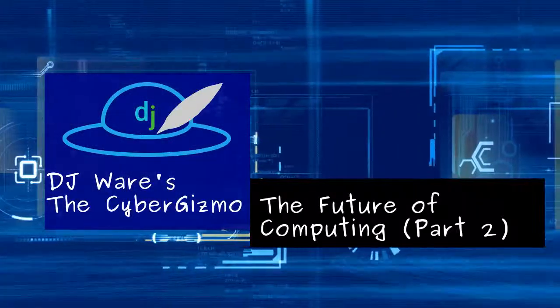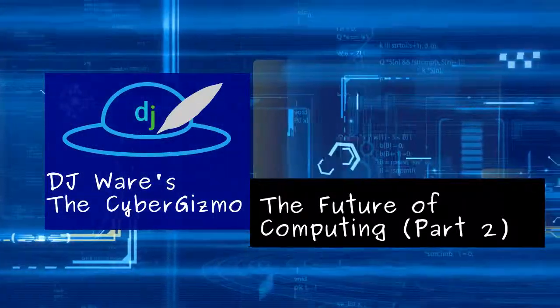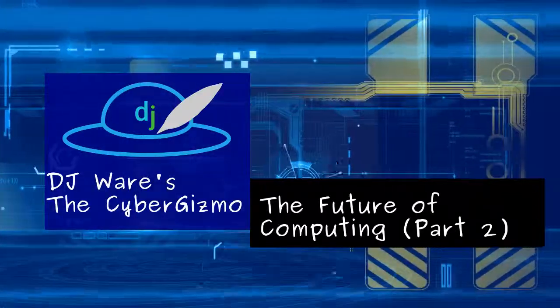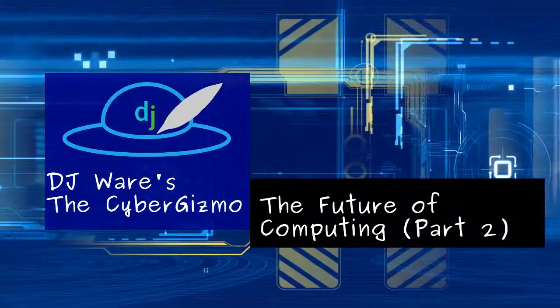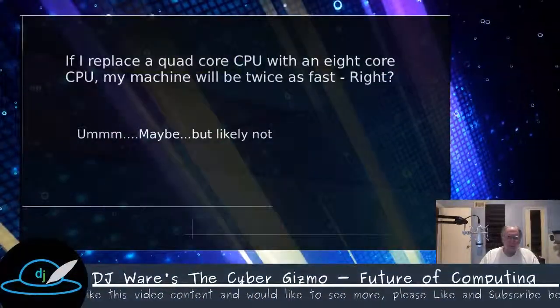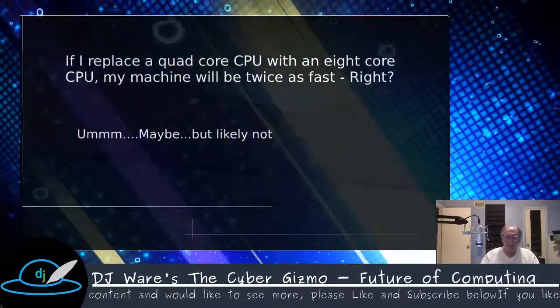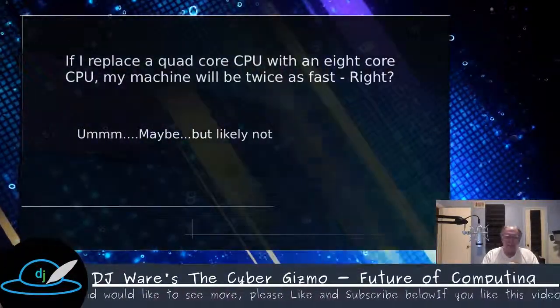Hi, I'm DJ Ware, and welcome to the CyberGizmo. Today, we're going to continue the discussion of the future of computing. One of the things we're going to look at is the trend that's been going on in the industry for about the last two years.